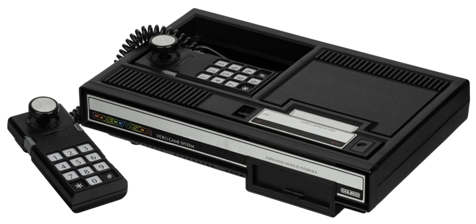The ColecoVision is Coleco Industries' second-generation home video game console that was released in August 1982. The ColecoVision offered a closer experience to more powerful arcade game systems compared to competitors such as the Atari 2600, along with the means to expand the system's basic hardware.